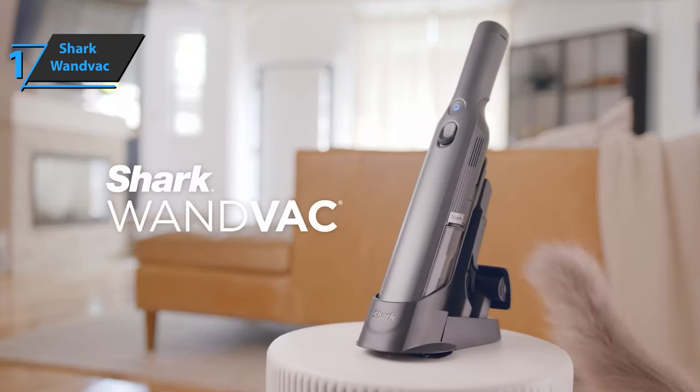You wanted the best, you got it. So that's it for the top 5 best handheld vacuums in 2023. Like, comment, and subscribe to receive notifications about our latest video.